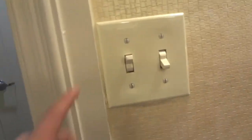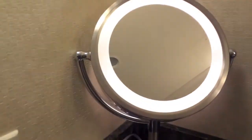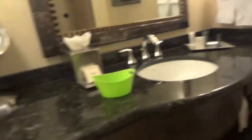Got your garbage can, mirror, and your mirrored light. You've got your soap and some tissue. And you've got some soap and whatnot over there.